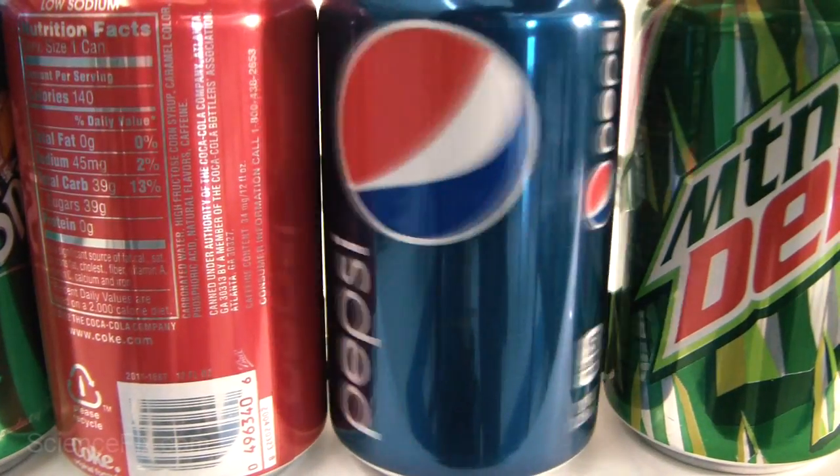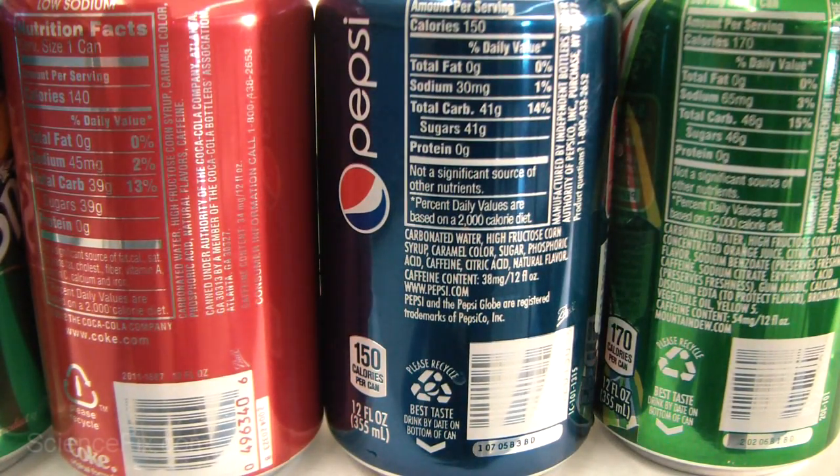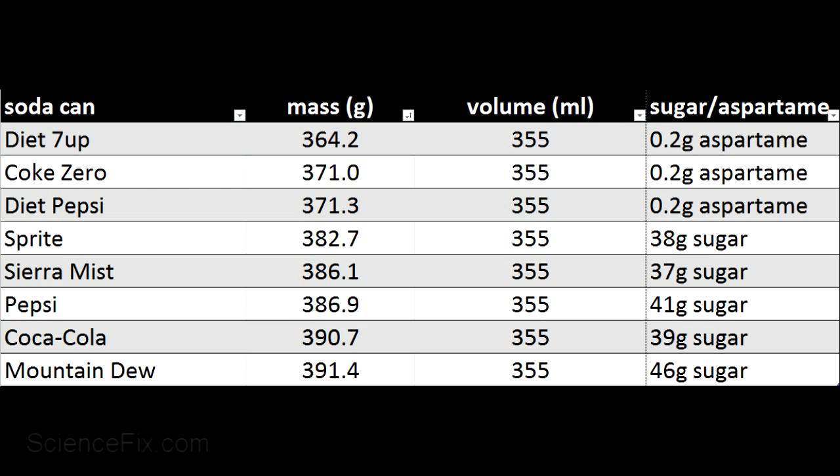Pepsi and Mountain Dew also have increasing sugar mass, all the way up to Mountain Dew which has 46 grams. The diet colas have not sugar but aspartame — roughly about 0.2 grams — which is a very, very low mass. Whereas the regular sodas have at least 37 grams of sugar, which is a lot more mass in that given space of the can. Since the regular sodas have more mass in their given volume, that makes for a higher density. The diet sodas have less density — less mass in that given volume.